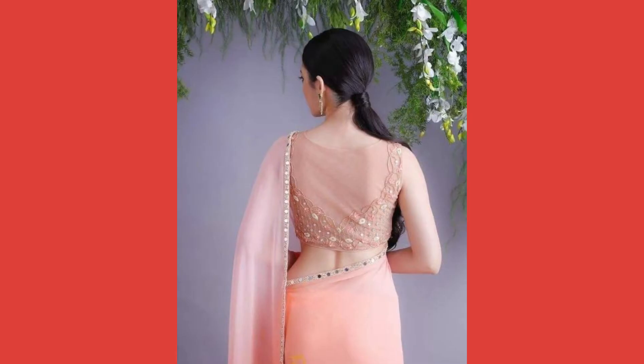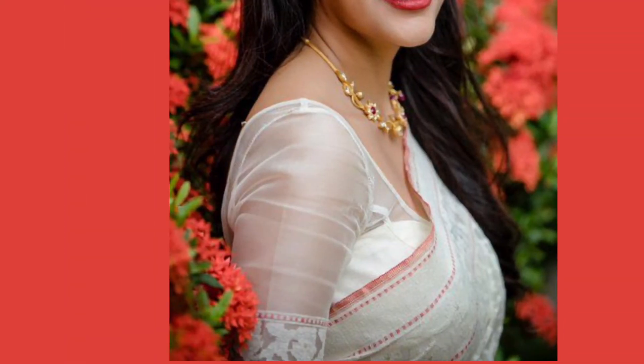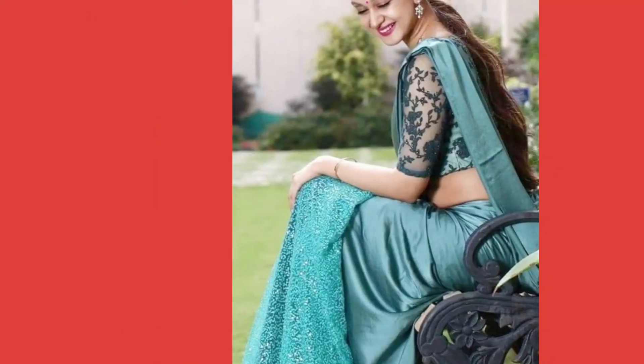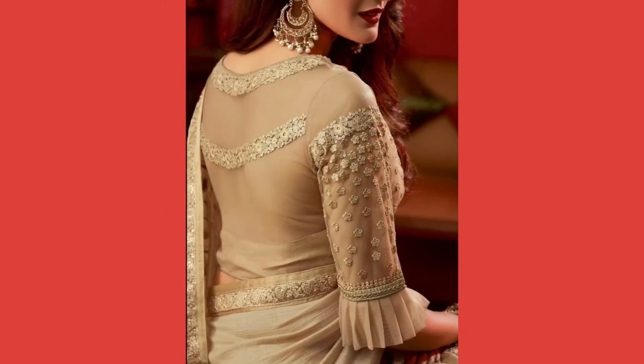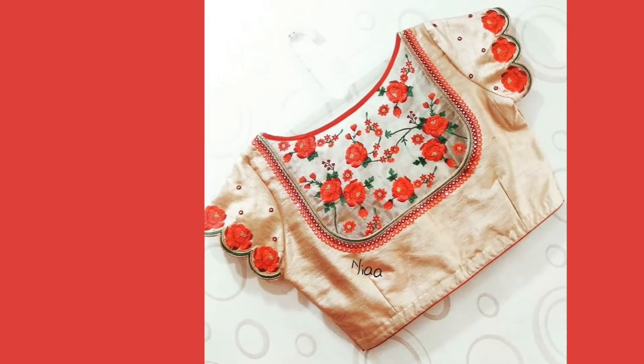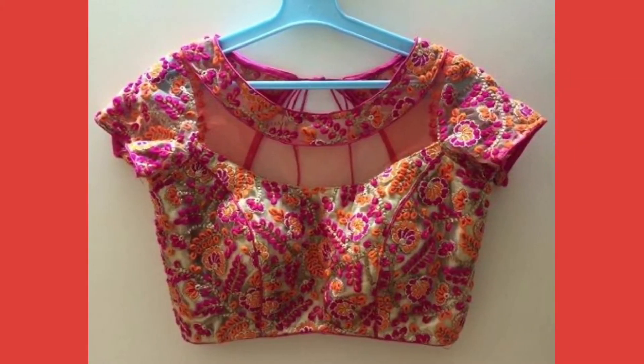If you want to try something different from the traditional blouse designs, go for these high neck blouse designs. These high neck blouse designs are always in a variety of patterns, ranging from a fully embroidered knit blouse to a plain knitted blouse. This can make your sari look even more stylish.